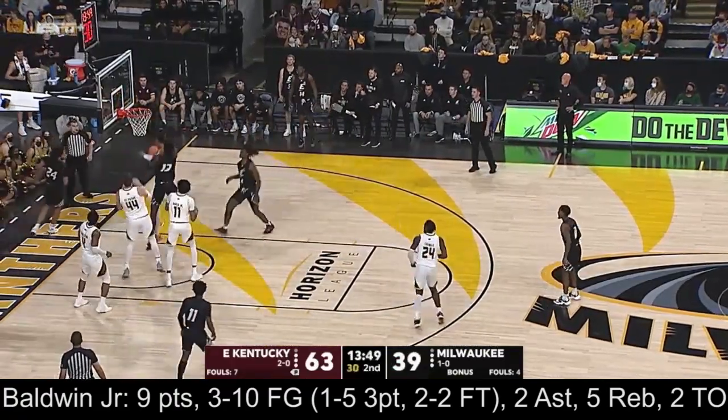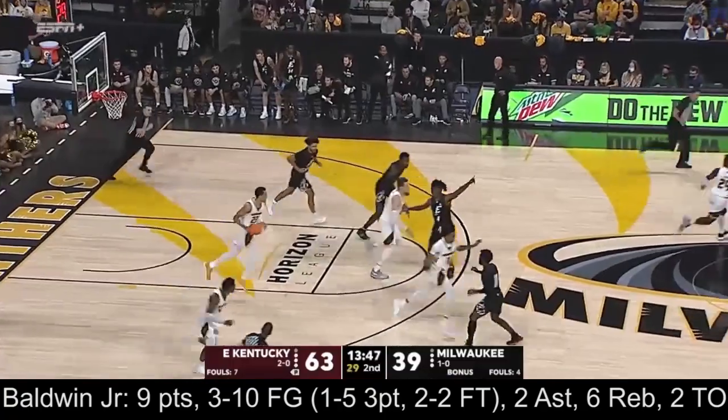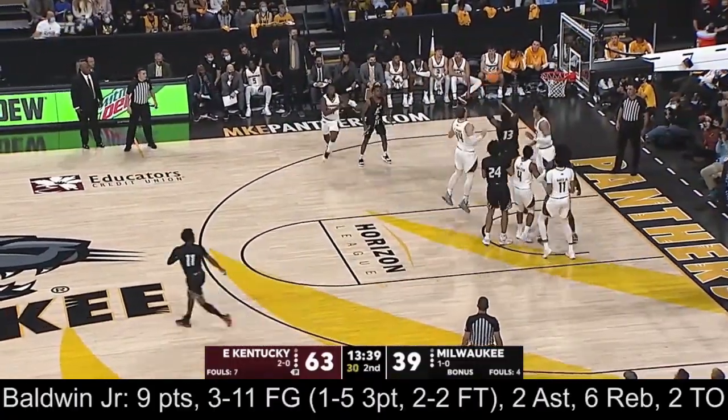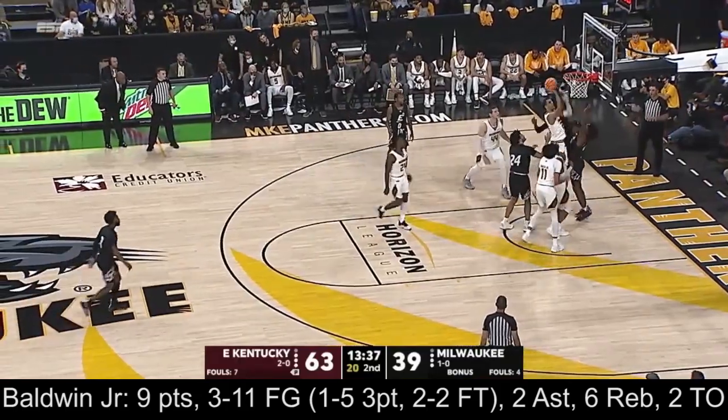Moreno and he scores. 63-39. Leaner won't go. Patrick Baldwin's got it.